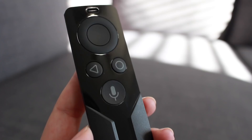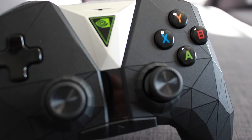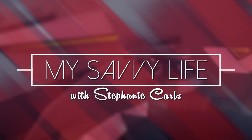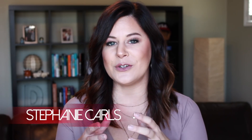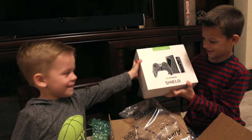If there's been one exciting addition to our house, it's been the NVIDIA SHIELD TV. Although I was really excited about the new NVIDIA SHIELD TV, I think it was my boys who could not wait to get their hands on it. A streaming device that also doubles as a gaming device? Total win in my house.